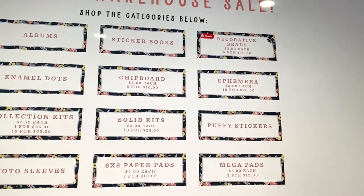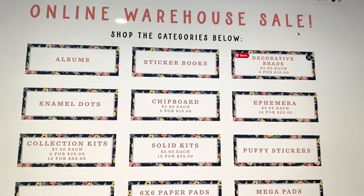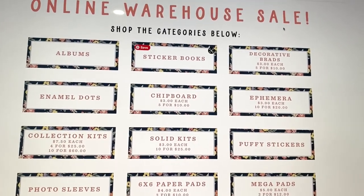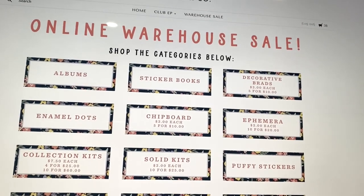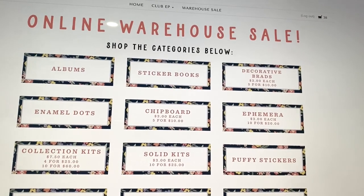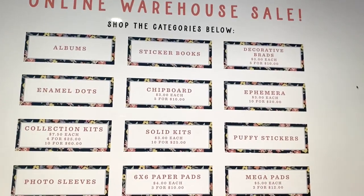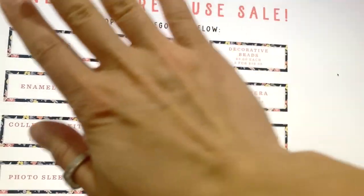Also, if you guys ordered the mystery box a couple of weeks ago, mine still hasn't shipped yet. I know a couple of people have asked — I don't work for Echo Park and I'm not affiliated with them, I just love sharing their deals. I wouldn't worry too much; they probably just got a lot of orders and are working through them. I'm hoping mine arrives soon because I want to do a haul video. Anyway, there's this warehouse sale going on now in case you missed it. Thank you so much for watching — I'll see you guys in my next crafty video, talk to you soon, bye!